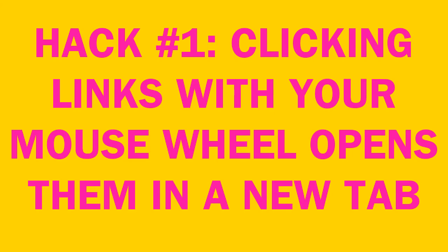If you're on a laptop and you don't have a scroll wheel, it's Control and click. And if you're on a tablet or smartphone, just long press the link and a menu will appear to open it in a new tab. Very, very useful and time-saving.